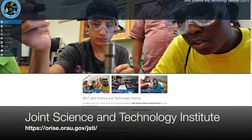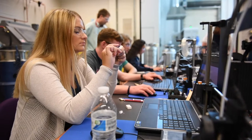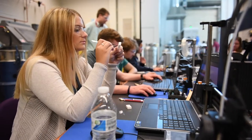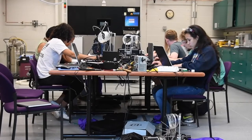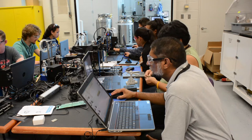As part of a federal program from the Defense Threat Reduction Agency, the Joint Science and Technology Institute is a fully funded residential science, technology, engineering, and mathematics program for high school students, middle school students, and teachers from the United States and Department of Defense schools around the world.